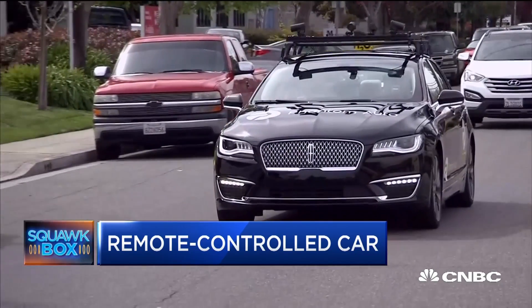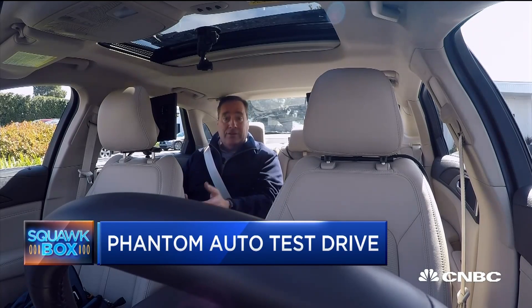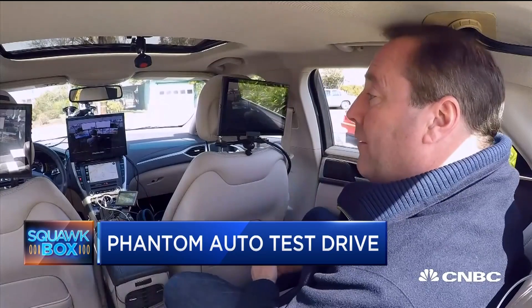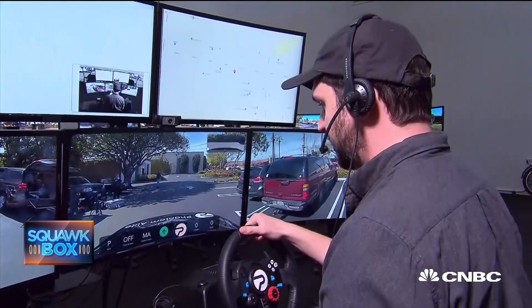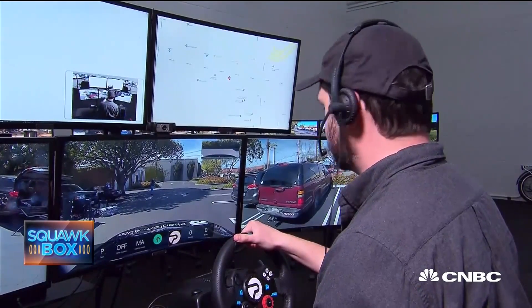We're taking off now in a Phantom Auto test car. This car is being remote controlled, which means there's nobody in the driver's seat. There is, however, a remote operator. Welcome, Phil. My name is Ben, and I will be your Phantom Remote Operator for this drive.